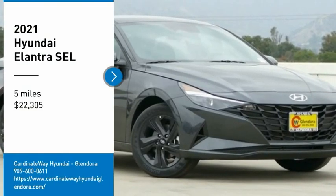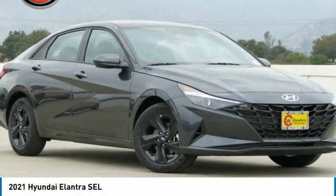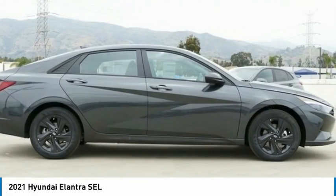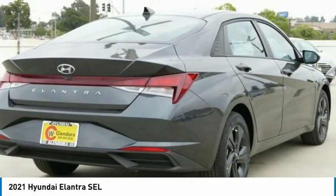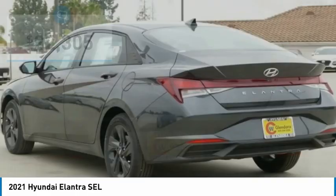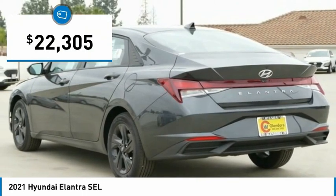Stop by and take a look at the 2021 Elantra. The Elantra boasts the most interior room in its class and gets an exceptional 35 miles per gallon. With its luxurious standard features, the Elantra is an easy choice and is priced below $25,000.